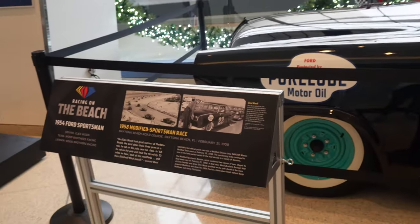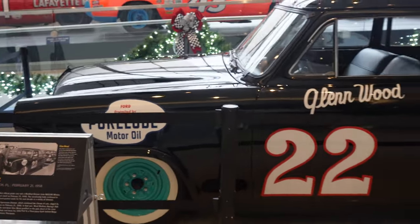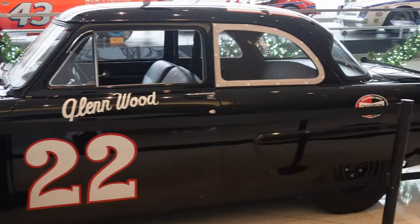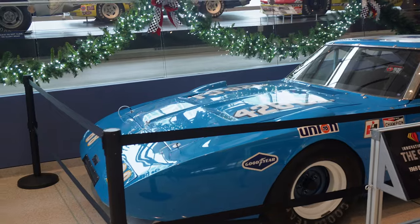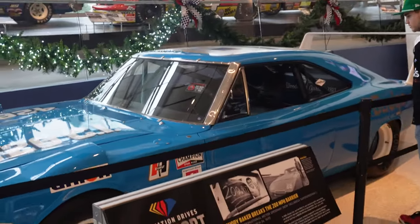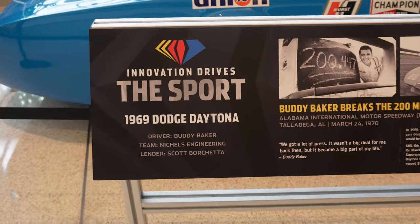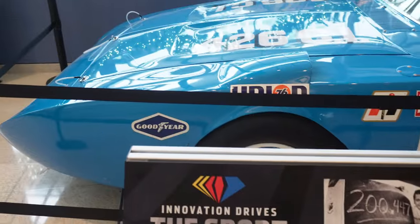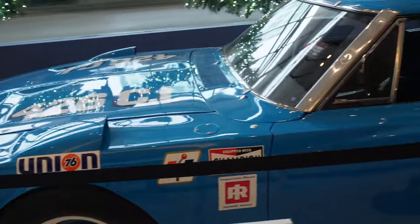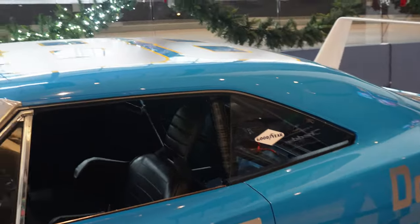Starting off with an oldie but a goodie here — this is a Glenwood car from 1954. We've got another classic right here. By the color of the car you might think it's a Richard Petty car, but it's actually a 1969 Dodge Daytona driven by Buddy Baker. You basically have the Petty Blue on here, but nope, not a Richard Petty car.